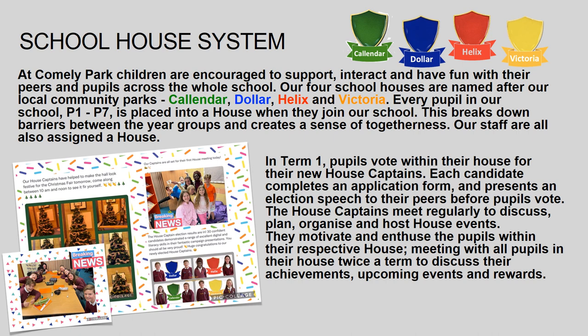Our four schoolhouses are named after our local community parks: Calendar, Dollar, Helix and Victoria. Every pupil in our school from P1 to P7 is placed into a house when they join our school. This breaks down barriers between the year groups and creates a sense of togetherness.